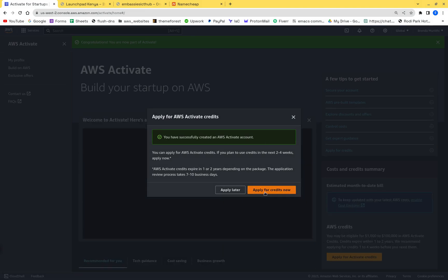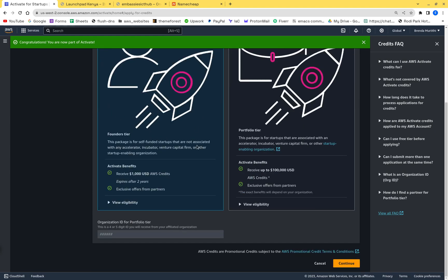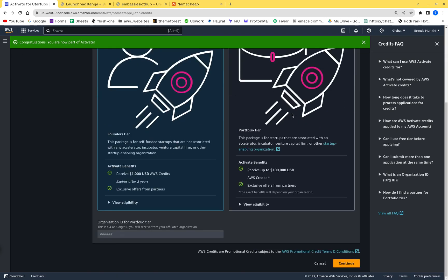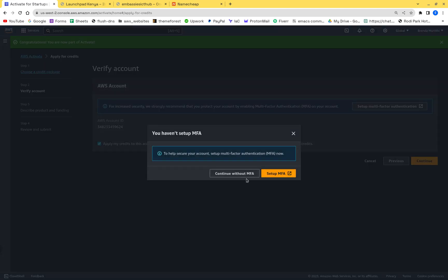After registering the account, you can apply for credits. There are two tiers: the founders tier for self-funded startups which gives you a thousand dollars, and a package for startups associated with an accelerator, incubator, or venture capital which can give up to a hundred thousand dollars. We're going with the thousand dollar self-funded option.